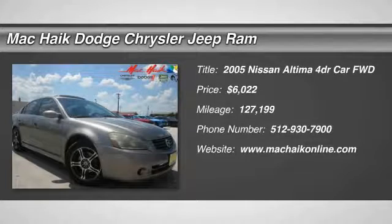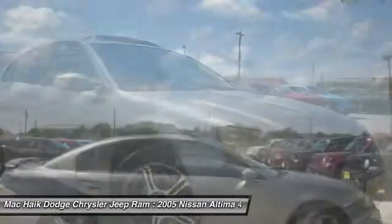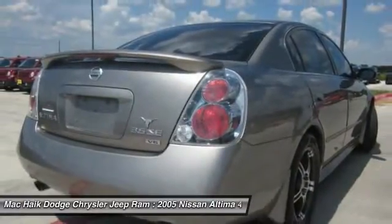The 2005 Altima. The Nissan Altima offers advanced features to make life easier, including push button ignition, which comes standard. Combine that with a powerful V6 or efficient four-cylinder engine.